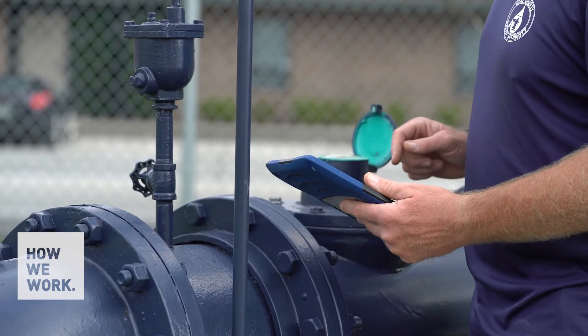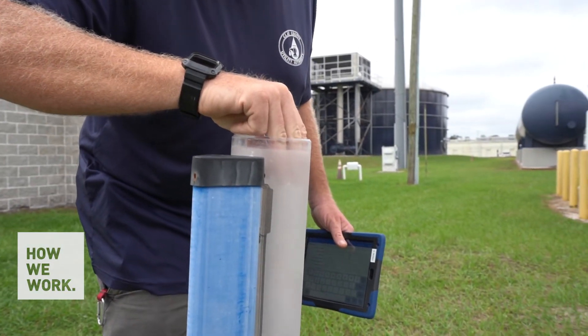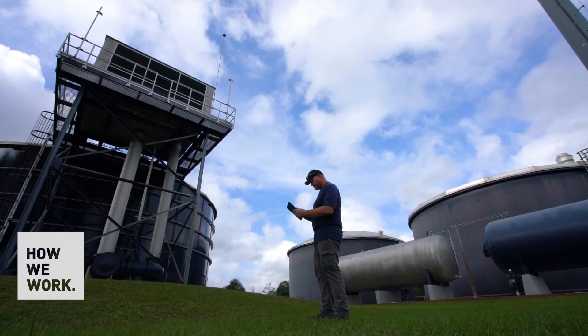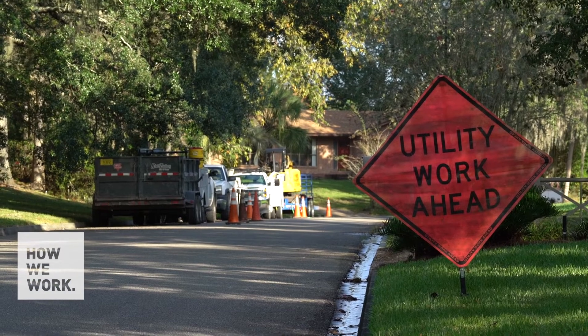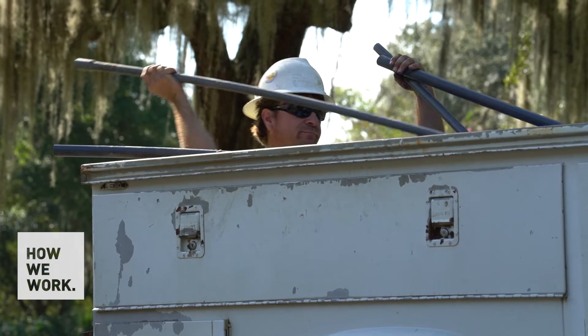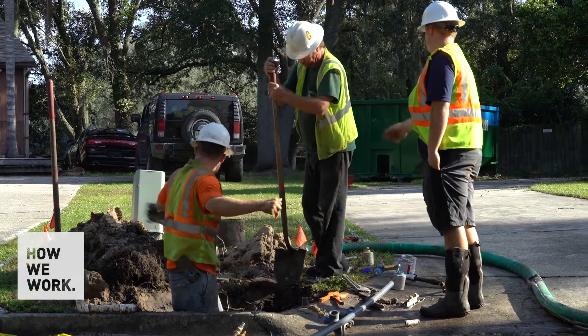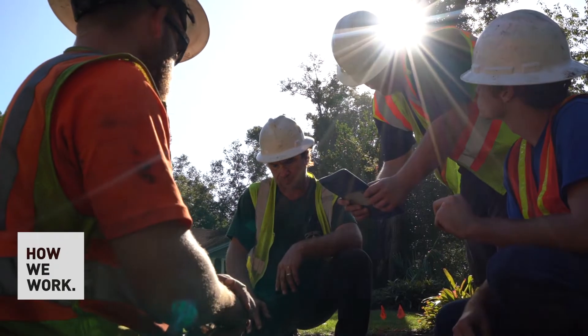It allows you to do everything you need to do — whether that's operations and maintenance of your assets, capturing data from the field in real time — and it's very flexible for your crews. We can show a customer what it looks like now versus what it looked like before. We know we're not going over the cost of a job. It's simple to use, readily available, and all you have to do is have your phone or iPad and it's right there with you.